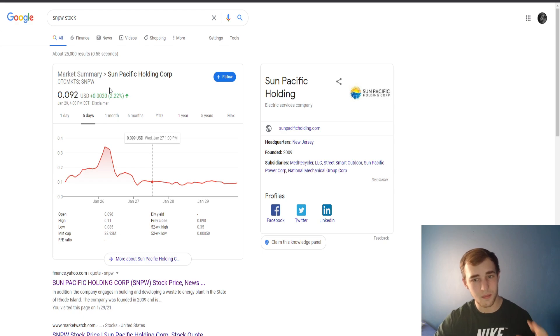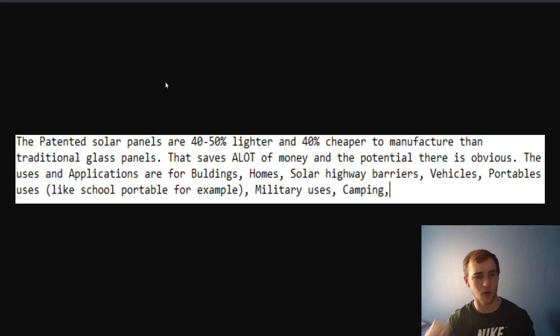The ticker is S-N-P-W. Add this to your watch list right now as you're watching this video. The patented solar panels are 40 to 50% lighter and 40% cheaper to manufacture than the traditional glass panels — that saves a lot of money. The uses and applications are for buildings, homes, solar highway barriers, vehicles, portables such as school portables, military uses, camping devices, military lighting, and all types of different applications.